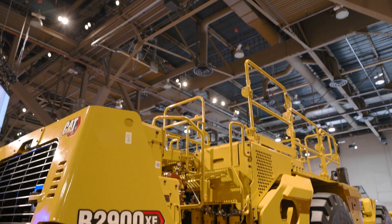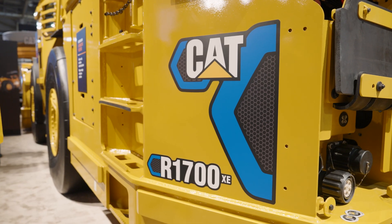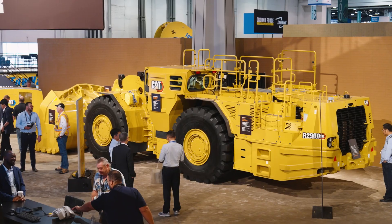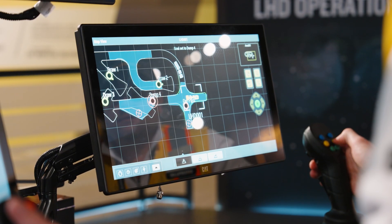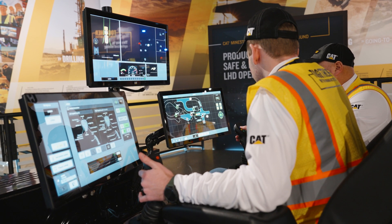The two underground loaders on the show floor — the CAT R2900XE and the R1700XE — are also equipped with Command. Command for underground applications enables the remote operation of LHDs from a safe distance, even above ground. This not only enhances safety by reducing human exposure to hazardous conditions, but also increases operational efficiency by enabling continuous operation.